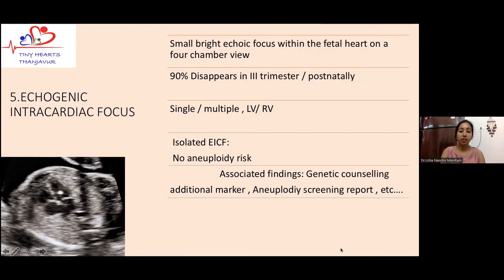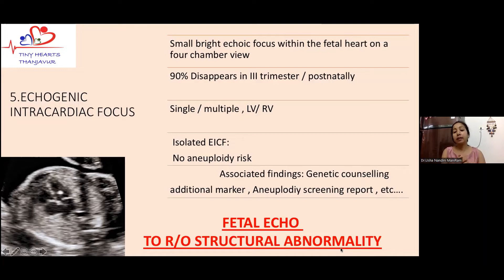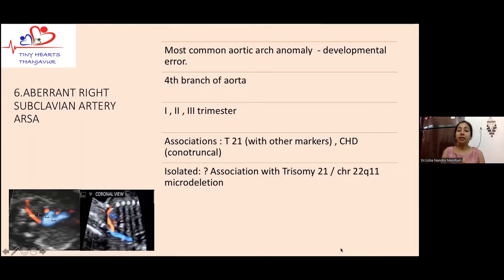When there is an additional marker on fetal ultrasound or an abnormal aneuploidy screening report, we do give significance to echogenic intracardiac focus. One important point: whenever we encounter this finding, it is very important to subject the fetus to a detailed anatomical survey as well as a proper fetal echocardiogram, because there could be associated findings — such as VSDs or other small cardiac defects — that may be difficult to pick up on routine imaging.